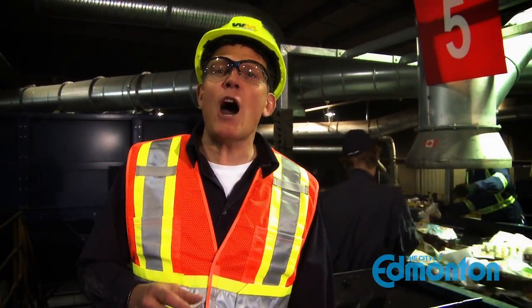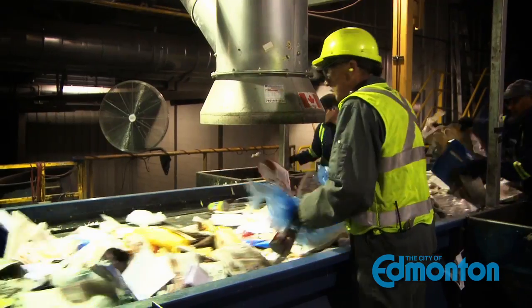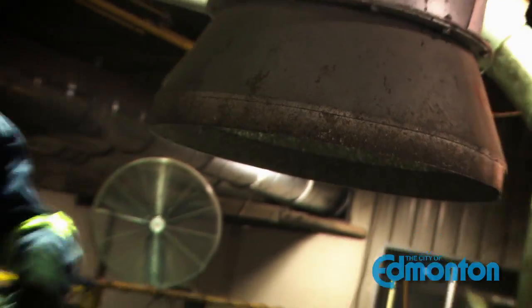Here you can see the workers pulling off the plastic bags. This includes the blue bags — they then feed them into overhead vacuum tubes. All the bags are then recycled.